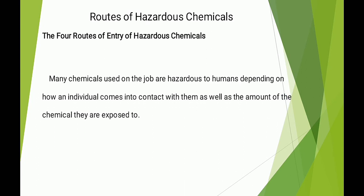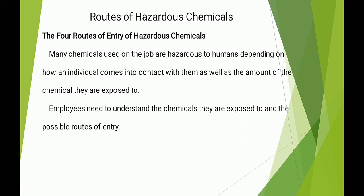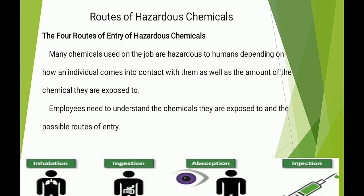Many chemicals used on the job are hazardous to humans depending on how an individual comes into contact with them, as well as the amount of the chemical they are exposed to. Employees need to understand the chemicals they are exposed to and the possible routes of entry.